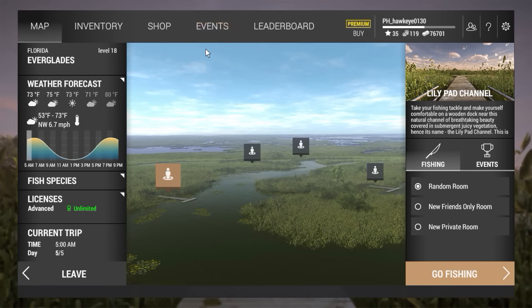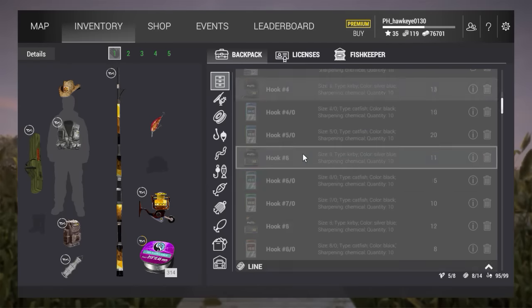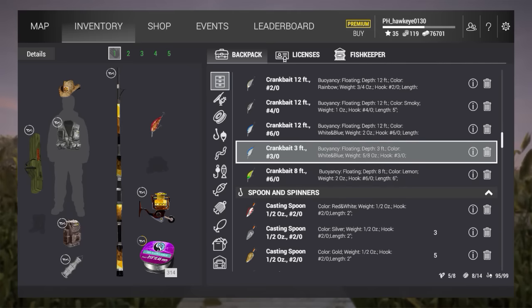A long time ago, in episode 59, I attempted to catch the unique largemouth bass. Well, we're going after him again this time, guys, and this time we're going to get him. This time we have better gear, and we've got some secret weapons here.